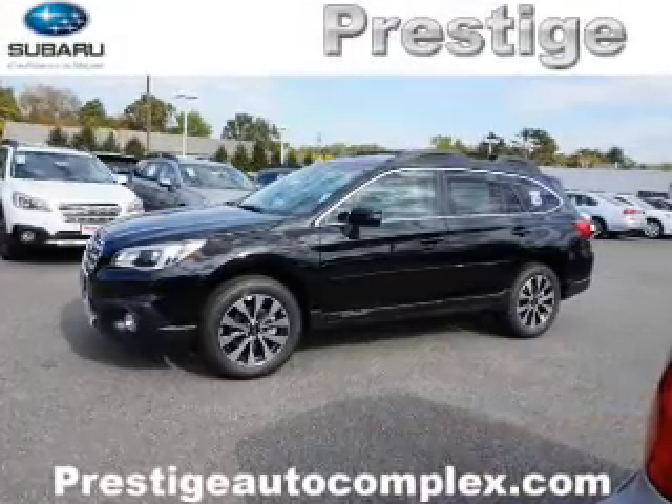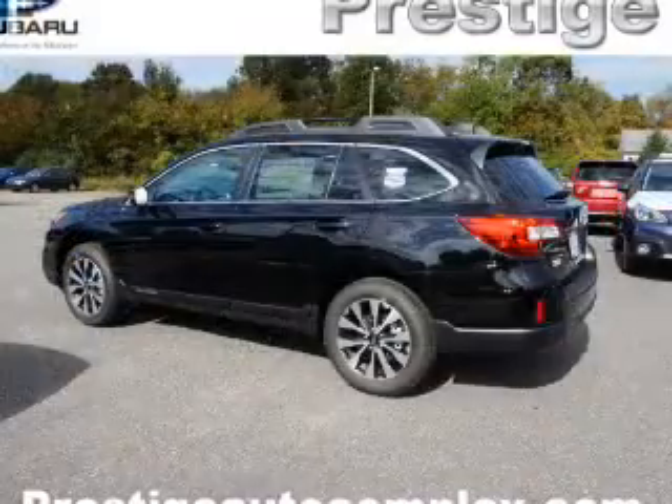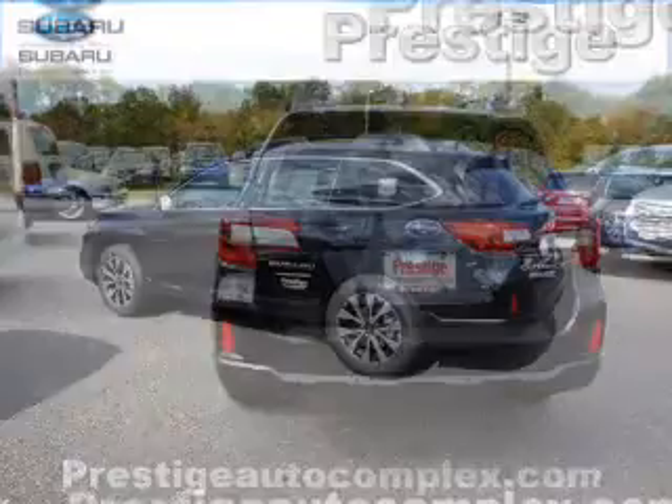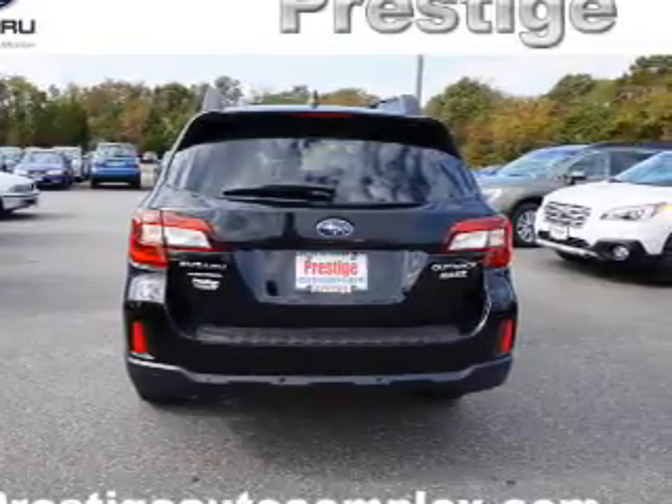The features include a panoramic sunroof, electric trunk, blind spot sensors, auto-dimming mirrors, a spoiler, an alarm system, roof rails, keyless entry, power lift gate, and independent suspension.